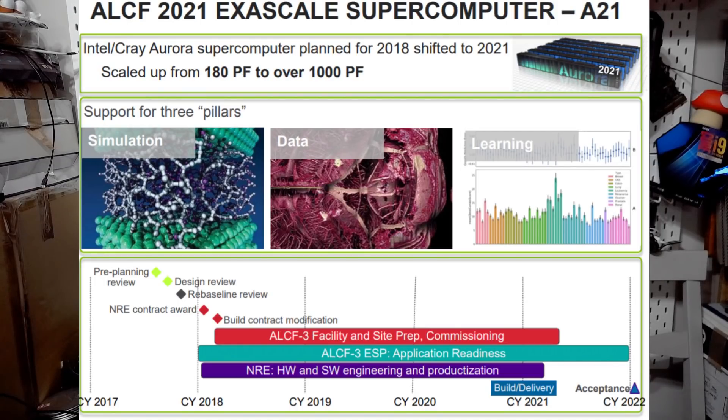There have been delays. Initially this was a project for 2017-2018. It was then delayed to 2021, and we know it's going to have another delay. The researchers there are already playing with XC HPC GPUs in order to prepare to get ready for the system.